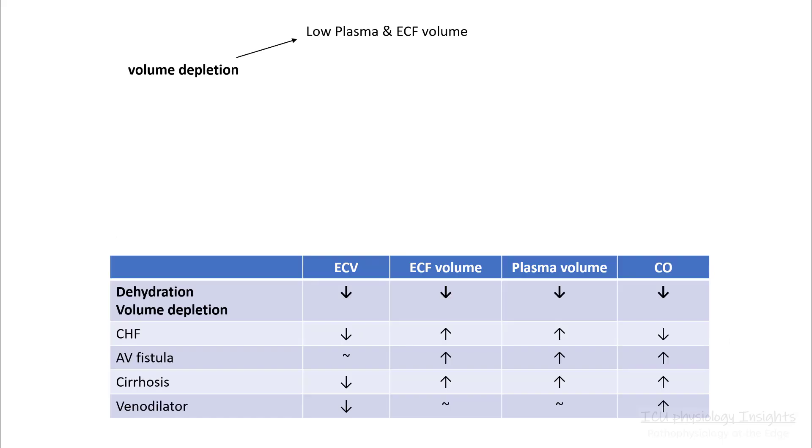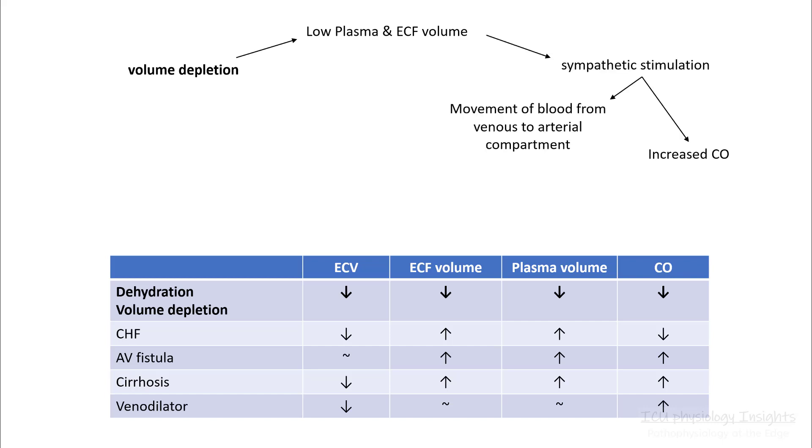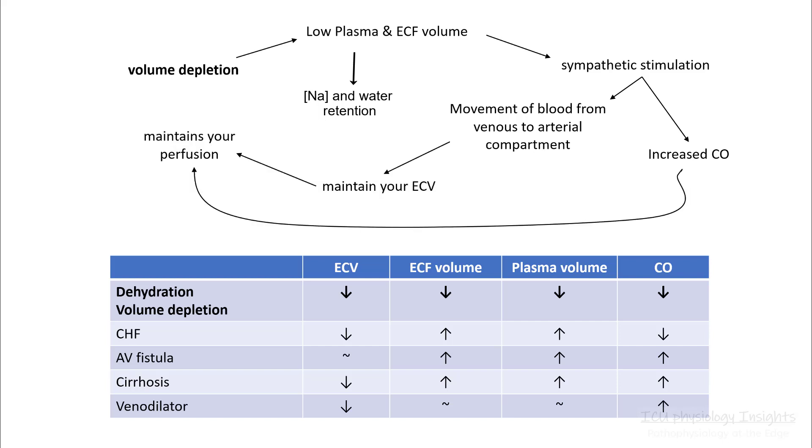Let's understand a few examples before going further. Say for example you have volume depletion — you have low plasma and ECF volume. This will stimulate your sympathetic stimulation and sodium and water retention pathways. You will have some movement of blood from the venous to the arterial compartment and increased cardiac output. This will maintain your ECV and maintain your perfusion.